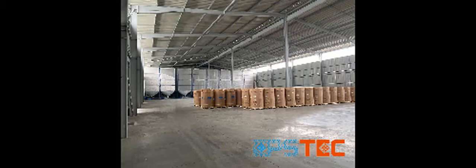Hi, everyone. My name is Fiona. I'm from China. On this video, I will introduce you the Automatic EPS Silo System.